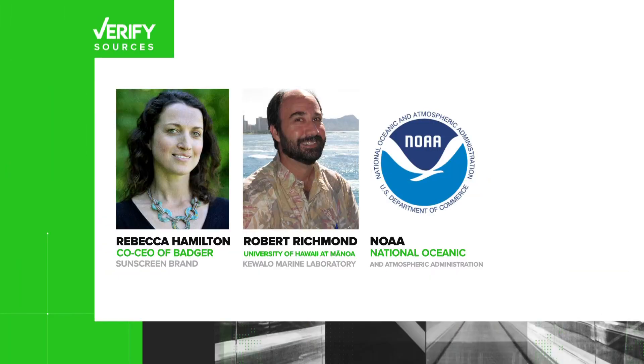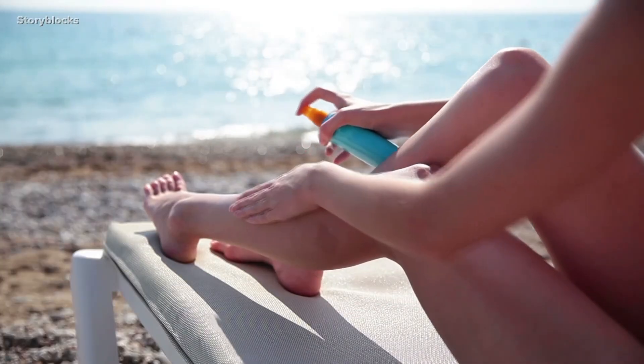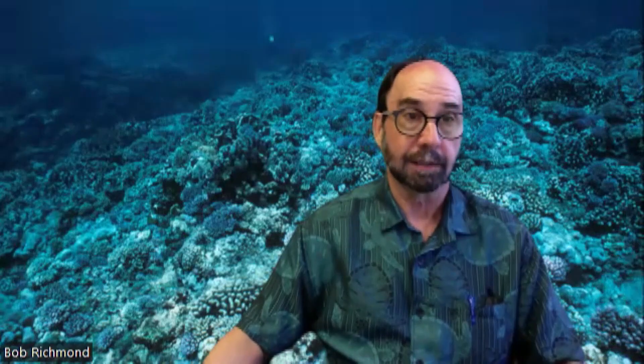Our sources are Rebecca Hamilton, co-CEO of Badger, Robert Richmond, a research professor and director of the Kuala Marine Laboratory, and NOAA. There are two ways sunscreens work: one is to absorb UV light, the other is to reflect. Chemical sunscreen absorbs, and research shows the ingredients can harm coral. The primary ones listed are oxybenzone and octinoxate, which also happen to be two of the most common chemical sunscreens used.